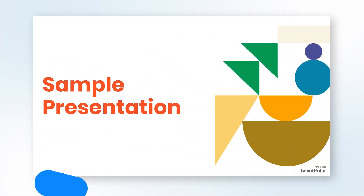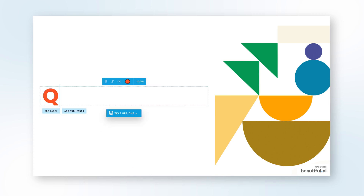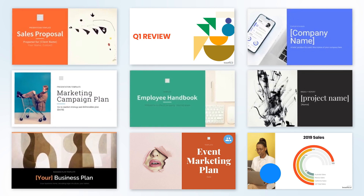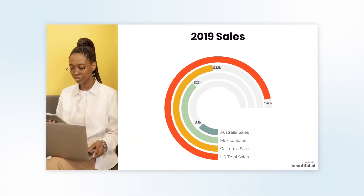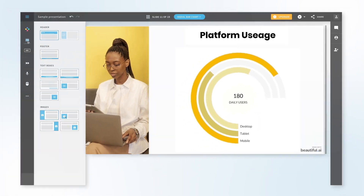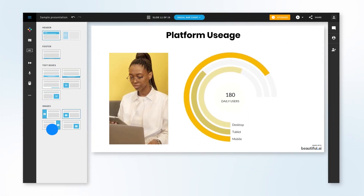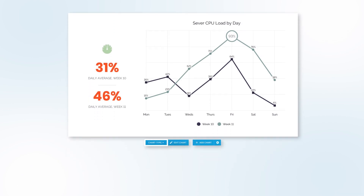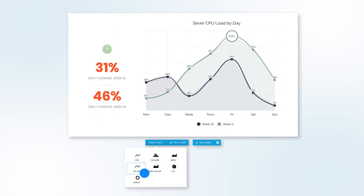Meet Beautiful AI, the presentation software that designs for you. Jumpstart your presentation with smart templates and start inspired. Add your content and the slides adapt like magic. Not sure about your layout? Change it. Because it doesn't matter that you're not a design pro — Beautiful AI is an expert deck designer, so you don't have to be.